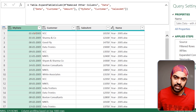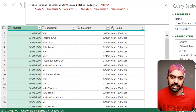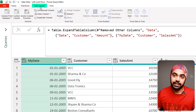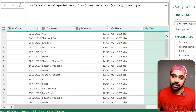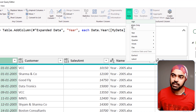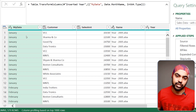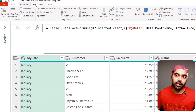For example, I have data at the day level — the days are duplicated, so this is transaction-level data. I want to summarize it to the month level. I'll add a year column and modify the date column itself by going to the Transform tab > Date > Month Name, which gives me January, February, March, and so on. Now with year and month name columns, I can use Group By.